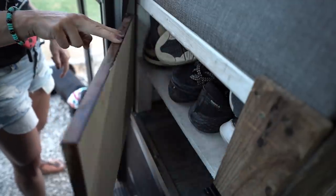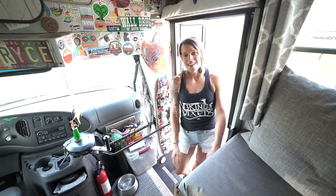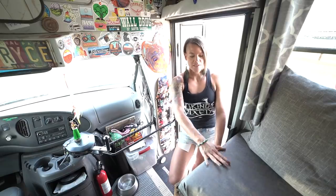Down here is where we hold all of our shoes. We have a beautiful piece of wood that a friend built for us — it has 'Vikings and Vixens,' the name of our company and brand, where we are certified nutrition coaches online. We use that space to make a door to hold our shoes, housed underneath this bench here.